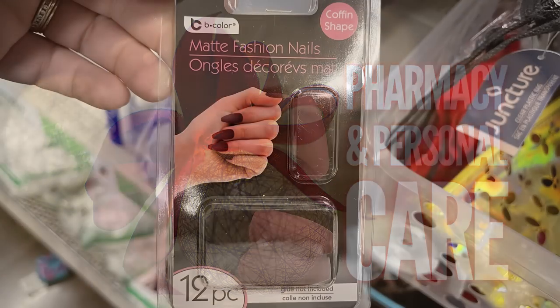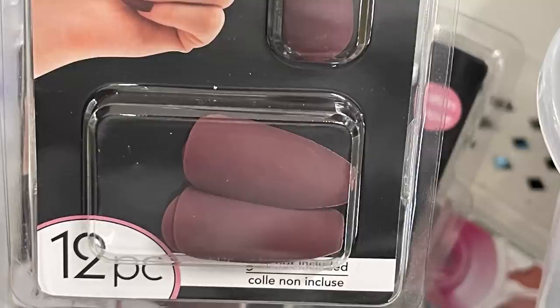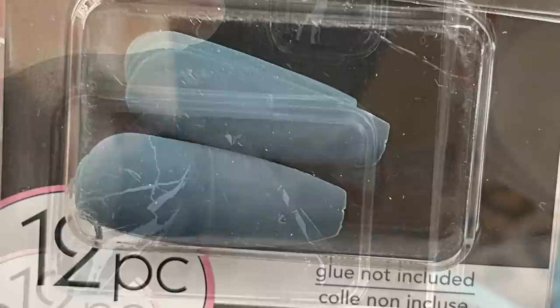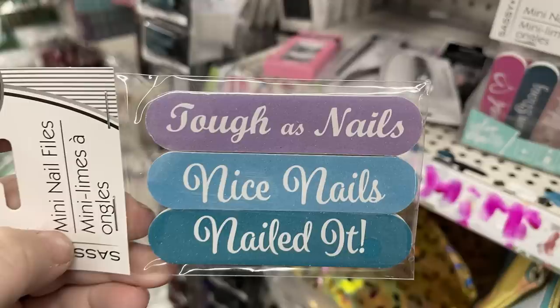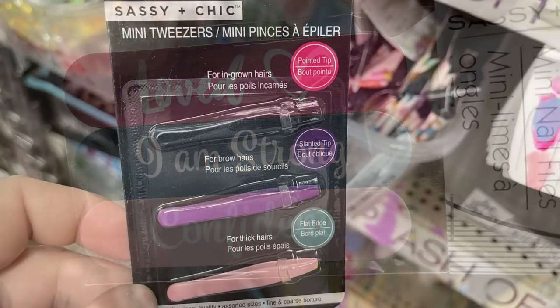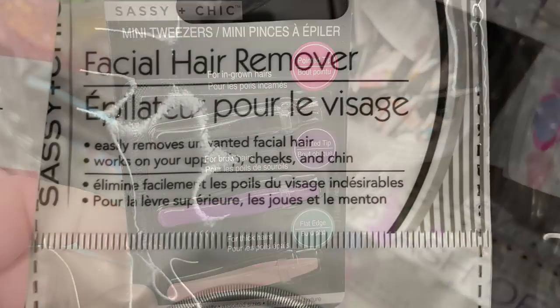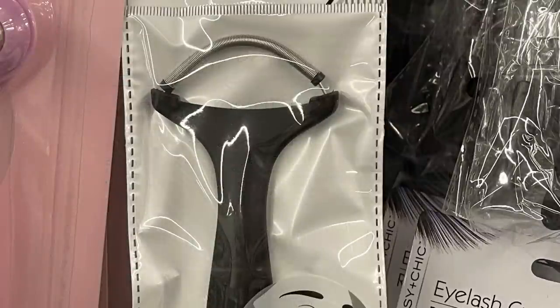They have new fashion nails in matte — you get 12 nails but do need to buy glue separately. Styles include a matte plum color, marble black and white, and teal. There are also mini nail files — three per pack in different colors and sayings — and Sassy Chic mini tweezers with different angled ends. The Epilady facial hair removers are back in stock too.